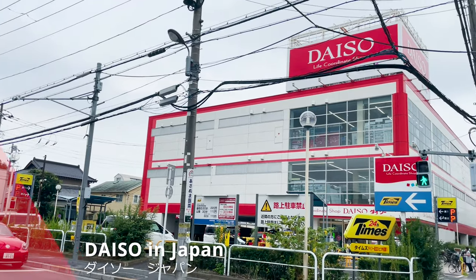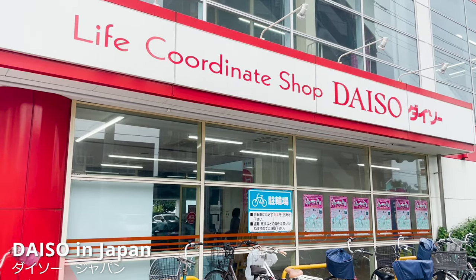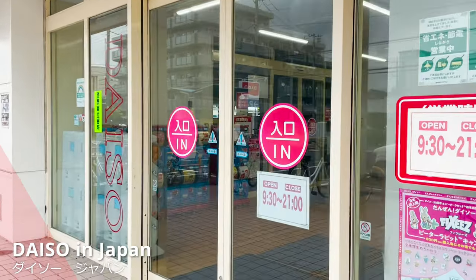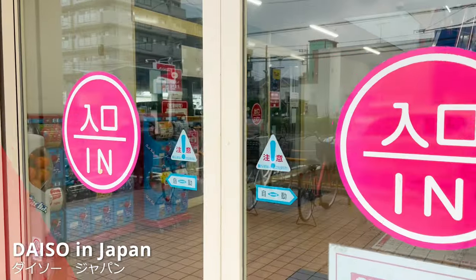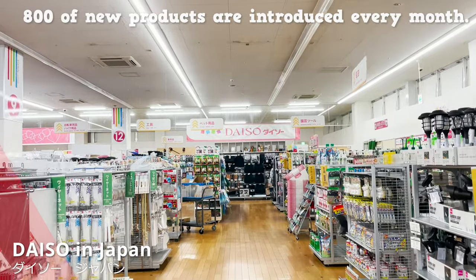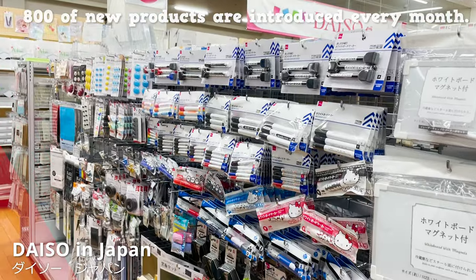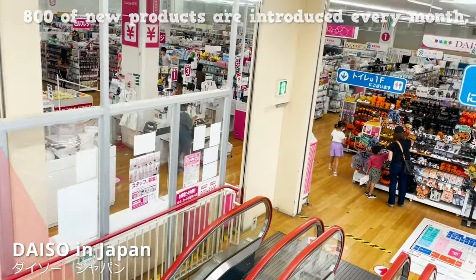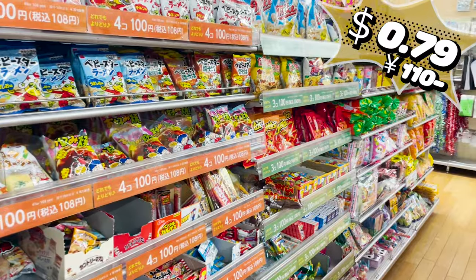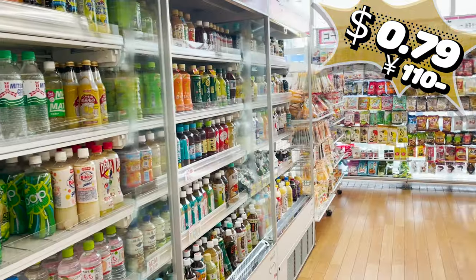We have arrived at Daiso. Daiso originally handled products for 72 cents — 100 Japanese Yen — but currently handles good quality items for less. 800 new products are introduced every month, so you'll find something fresh no matter how many times you come. We'll stick with the most reasonable products, sold at 79 cents, or 110 Japanese Yen.